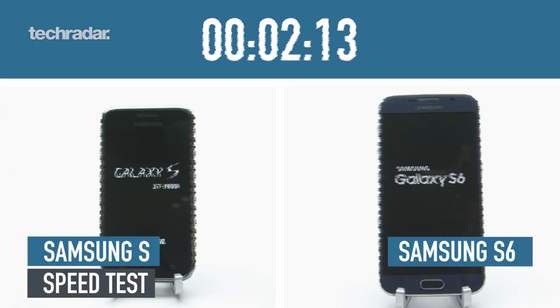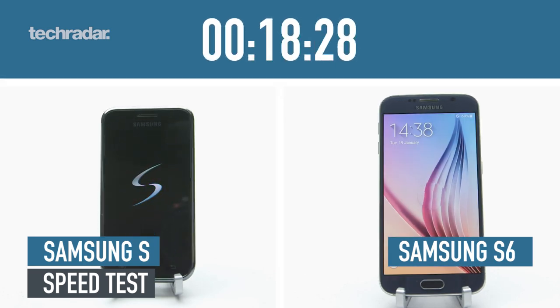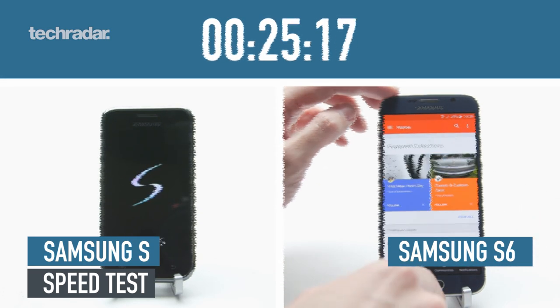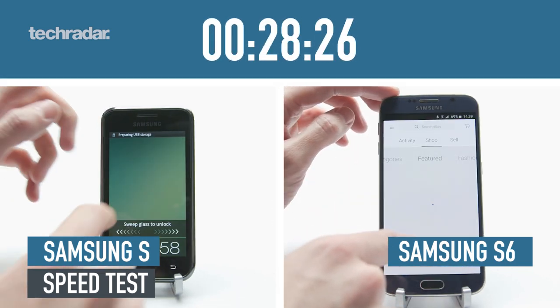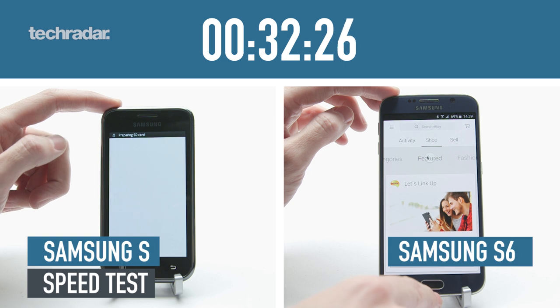Let's start off with the speed test. Now, this is unfair — spoiler alert, the Galaxy S6 is going to win. It's got six times the RAM and eight times the cores in terms of the processor. Both are made by Samsung: the S6 has the Exynos, and the Galaxy S has the Hummingbird. But it's night and day in terms of just how powerful these are.